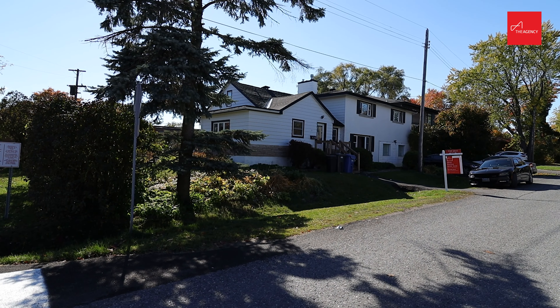If you're interested in learning more about this opportunity, check out 22rossland.com or reach out to me for any further information.